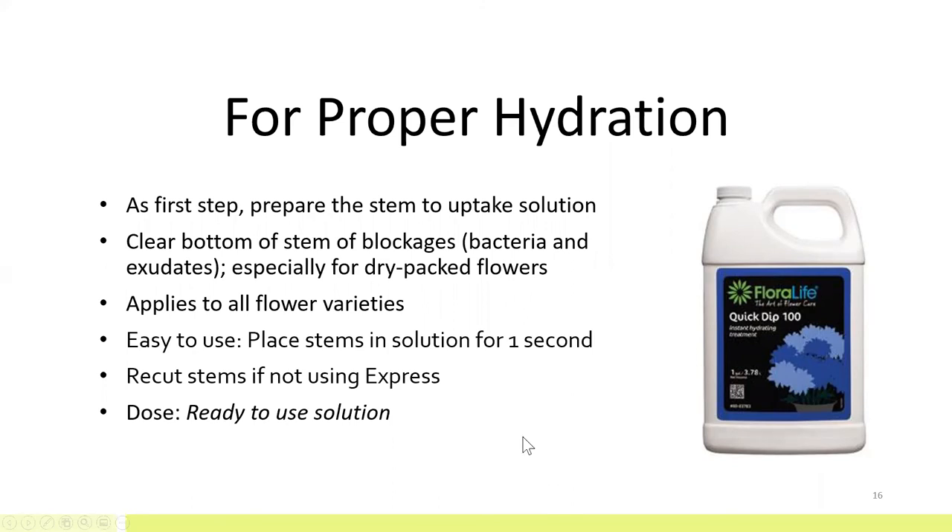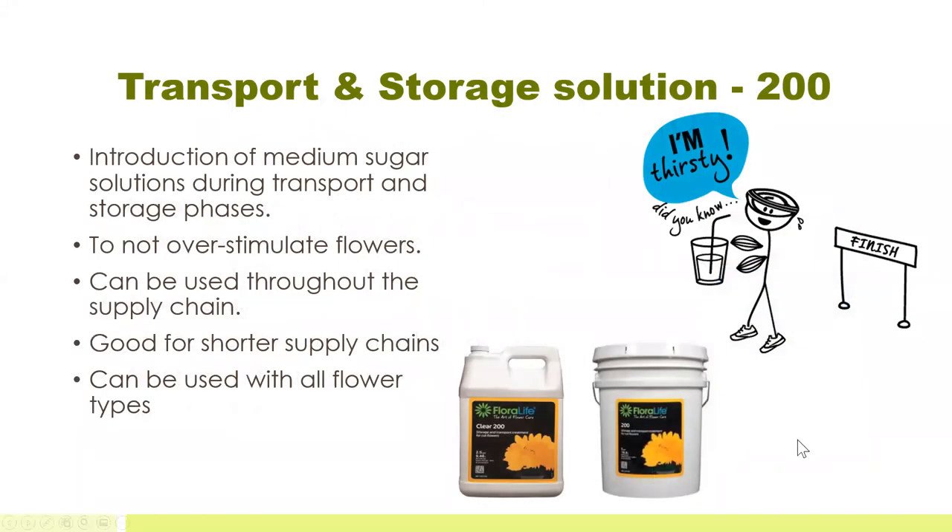Be sure to recut your stems. There are several different types of flower foods. One is what we call our 200-level flower food solutions — a flower food that introduces a medium level of sugar, meant for the transport or storage phases of flowers. We use a medium level because we don't want to over-stimulate the flowers during storage. It can be used at many points in the supply chain, works great for shorter supply chains where flowers are fresher, and can be used with all flower types. It's important to follow the directions and mix it correctly.